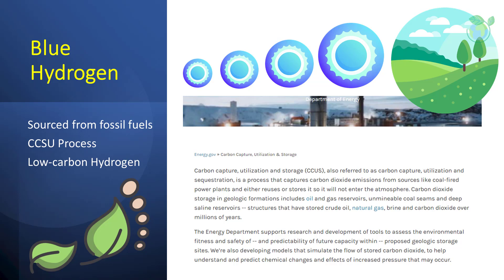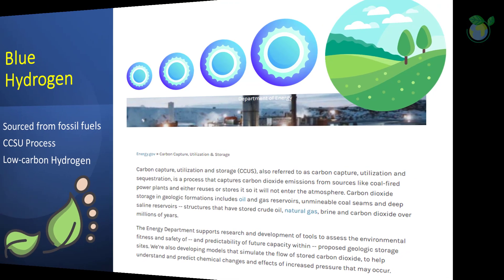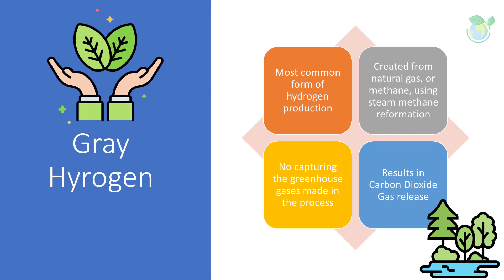Blue hydrogen is sometimes described as low-carbon hydrogen, as the steam reforming process doesn't actually avoid the creation of greenhouse gases. Currently, this is the most common form of hydrogen production. Gray hydrogen is created from natural gas or methane using steam methane reformation, but without capturing the greenhouse gases made in the process.